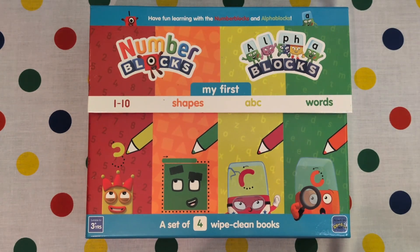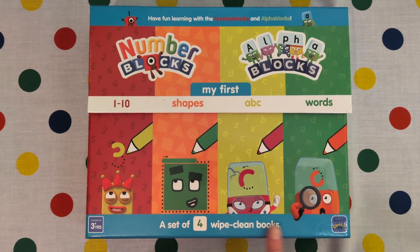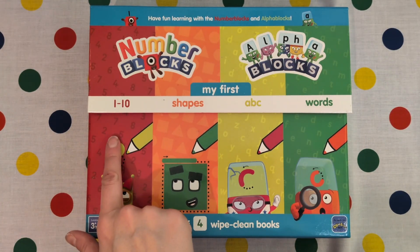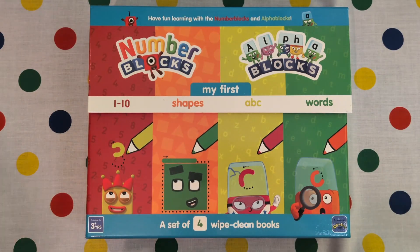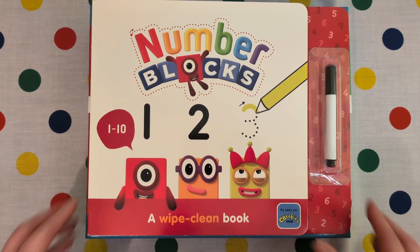Welcome back book buddies! Today we're going to do a book from the Number Blocks alpha block set. It's got four white clean books in it. Today we're going to look at the Number Blocks 1 to 10. We're going to get our pen and we're going to learn our numbers.